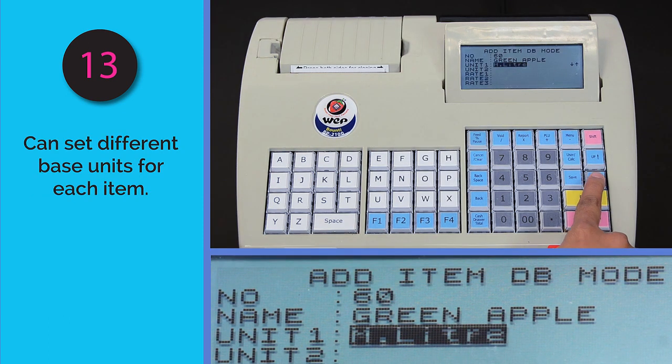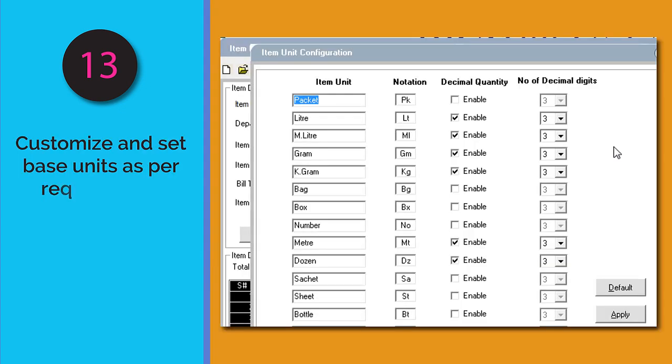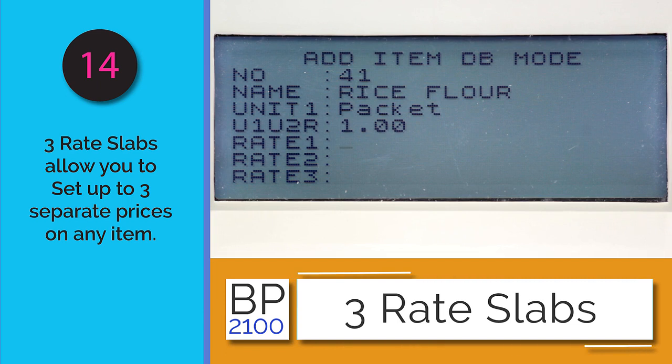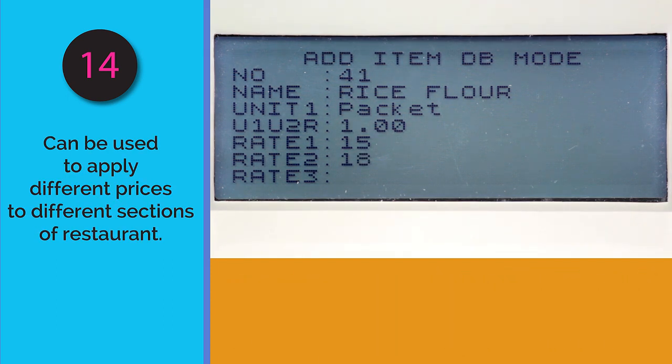Based on the type of item, the base unit can be set — whether the unit is kilograms, liters, number of packs, or milliliters. Fifteen types of units are already available, but more can be configured if needed. For price setting, three rate slabs are possible for each item, and any one of these rates may be applied depending on the situation.